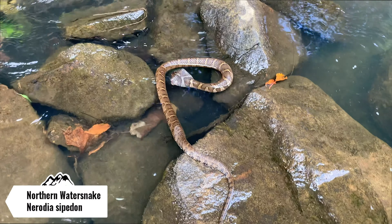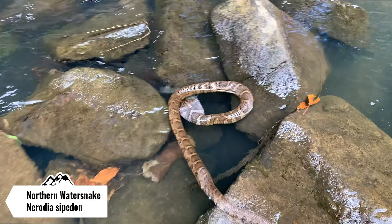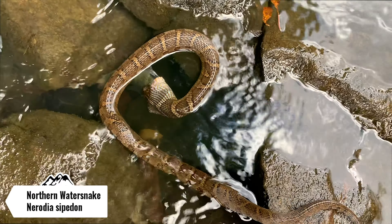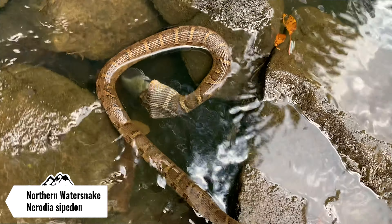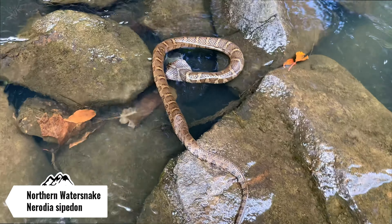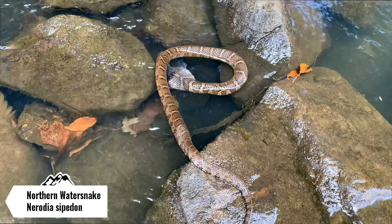Here's the next snake of the day. This is a northern water snake that's actually munching down what looks to be a bluegill — so a fish. That's pretty neat. I'm not going to bother this guy at all. I'm going to let him have his meal and go on my way, and hopefully he gets to scarf that fish down. That's pretty cool.